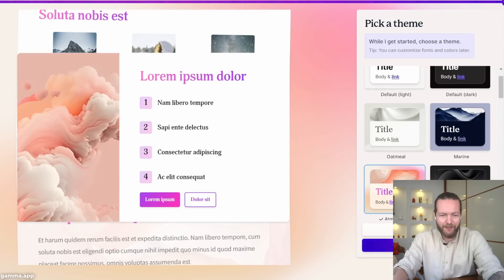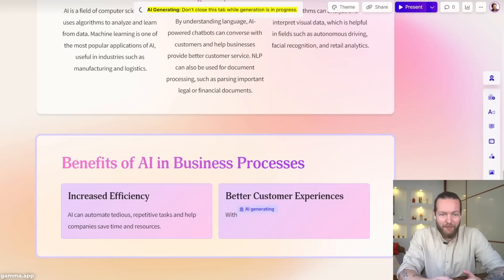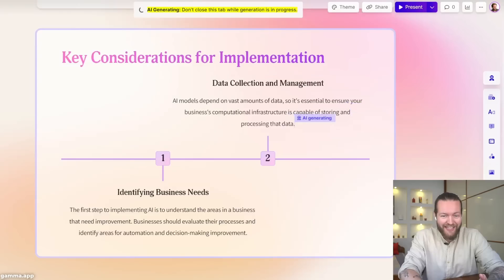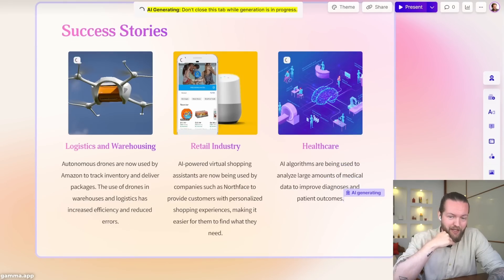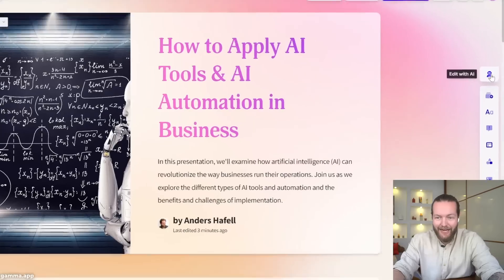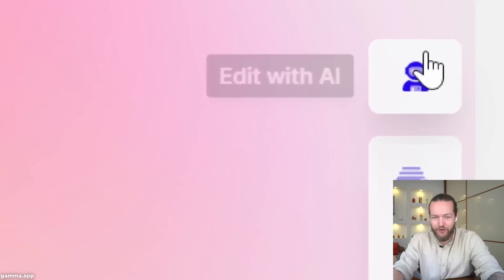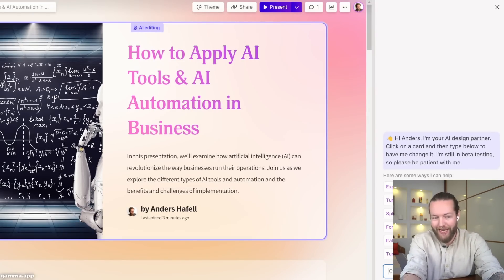Let's go with the colorful one and continue — it's actually writing it right in front of us. Then it provides the next slide, it's even doing a timeline, success stories, retail industry, healthcare. Now I can present this, and the coolest feature is that you can edit with AI using natural language to change what you want.